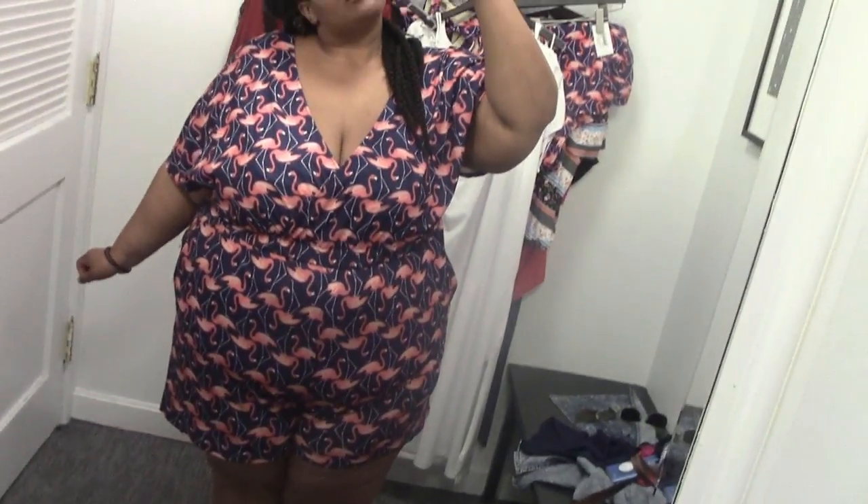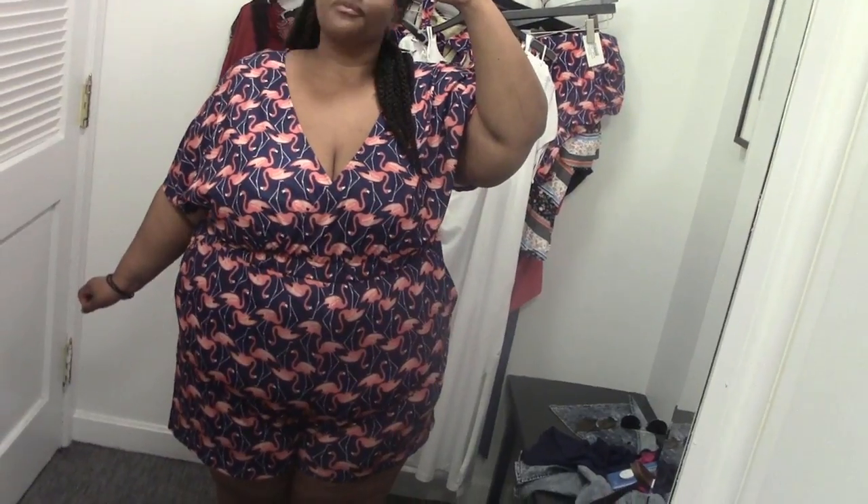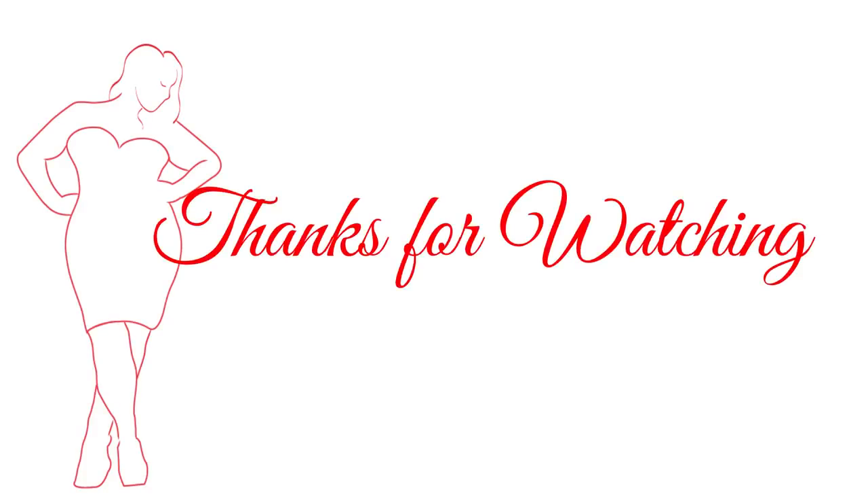Thank you so much for watching, guys. Thank you so much for liking and subscribing — we have reached 2,000 subscribers and yes, there will be a giveaway. That video will be up next week, I promise. Thank you guys so much for watching, liking, subscribing, commenting, and sharing. I love you guys so much, but always remember to love yourself fully. Until next time.